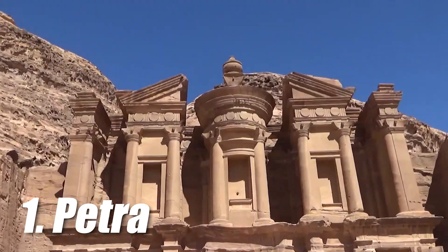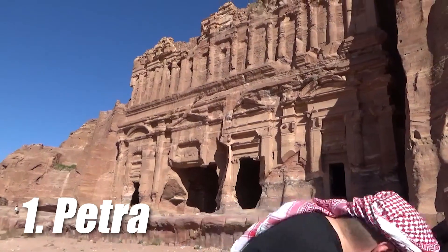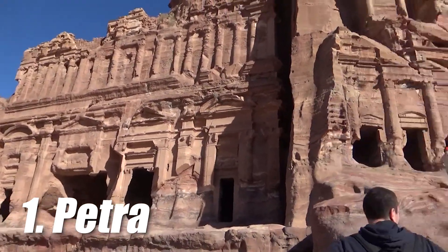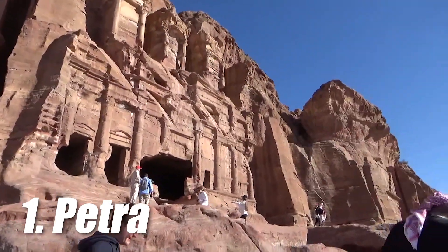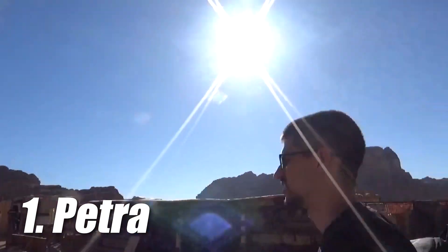We recommend that you pack a full bag with food and bring plenty of water. If you don't want to carry all that with you, there are also plenty of shops where you can buy food and drinks. You also need to stay wary of scammers who will try to offer you services for free and then ask for payment at the end.